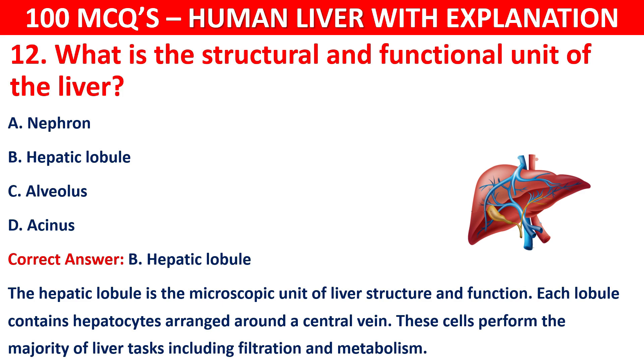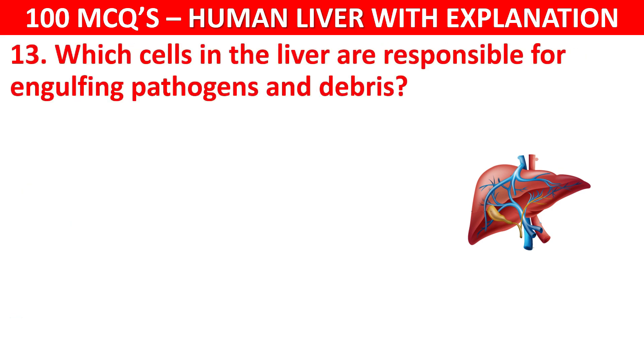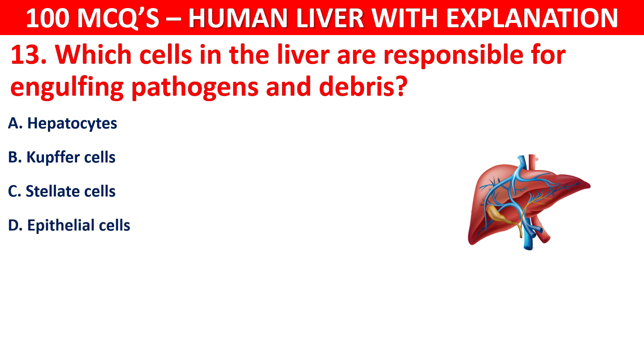Question number 13: Which cells in the liver are responsible for engulfing pathogens and debris? Your options are: Hepatocytes, Kupffer cells, Stellate cells, or Epithelial cells.